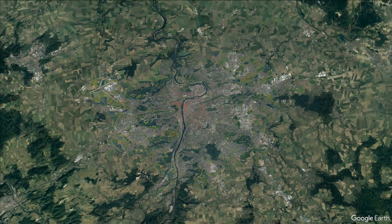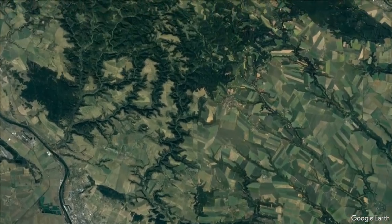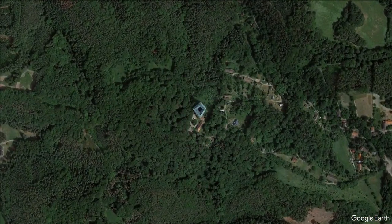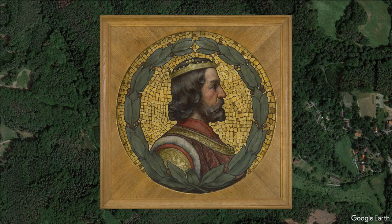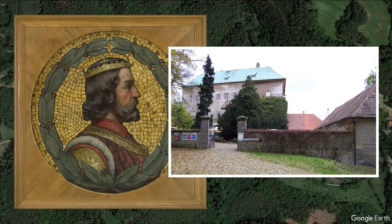Houska Castle sits only an hour's drive north from Prague in the Czech Republic. It was constructed somewhere between 1253 and 1278 during the reign of Odokar II of Bohemia, and was officially set up as an administration building. But that's only officially — there might be a lot more going on at Houska Castle than people may think.